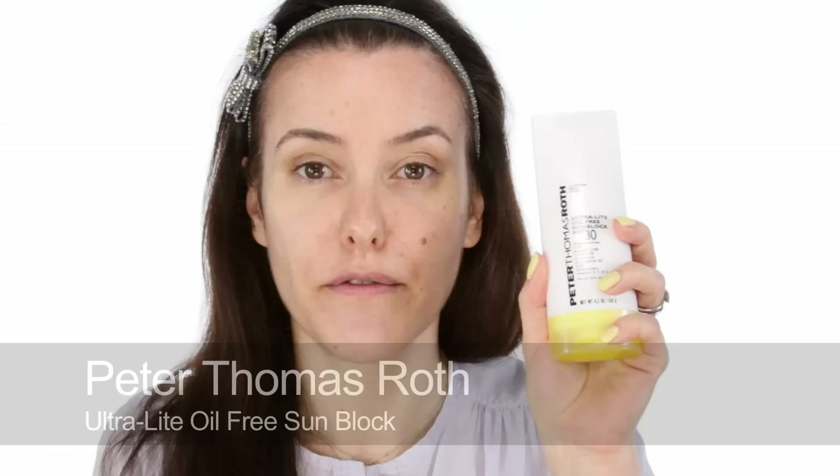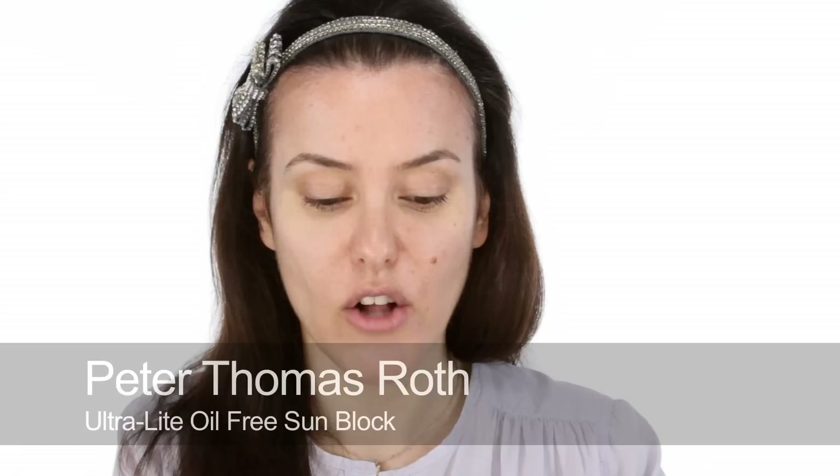Instead of moisturiser, I'm going to use an oil-free makeup block — Peter Thomas Roth Ultralight Factor 30 — because I don't want to have too many products on my skin. My skin sort of makes its own moisture, especially this time of year. I'd also do the backs of my hands, chest, and neck with this. So that's my combined primer, moisturiser, and sunblock on.